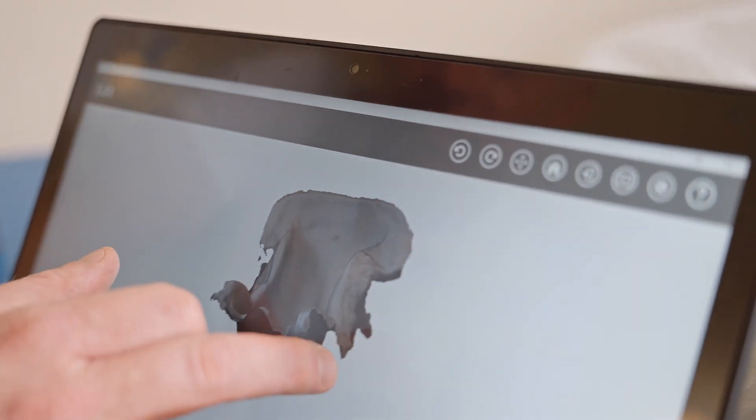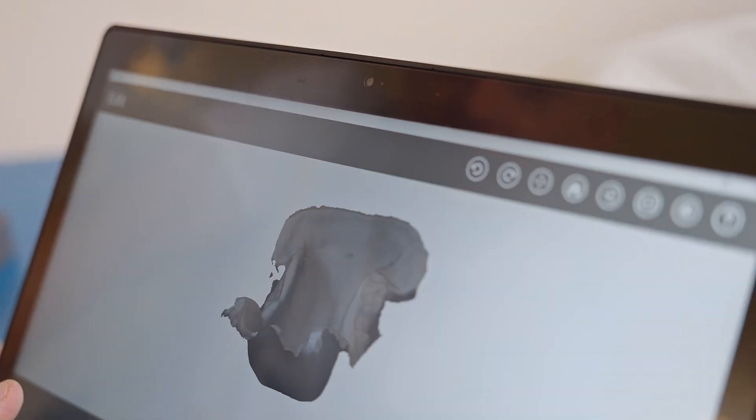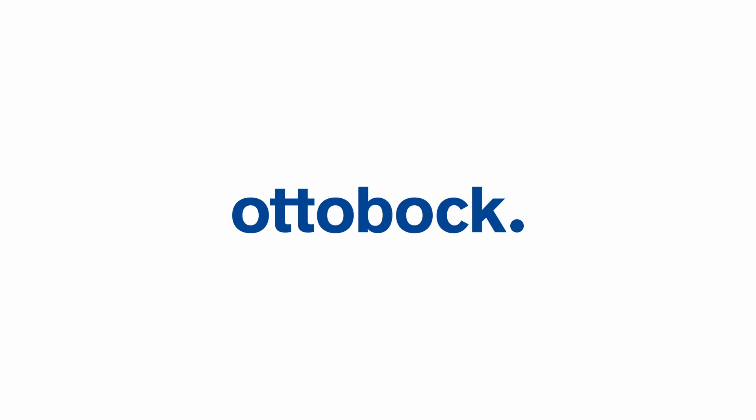There are six main steps for producing a custom seat from Ottobock.